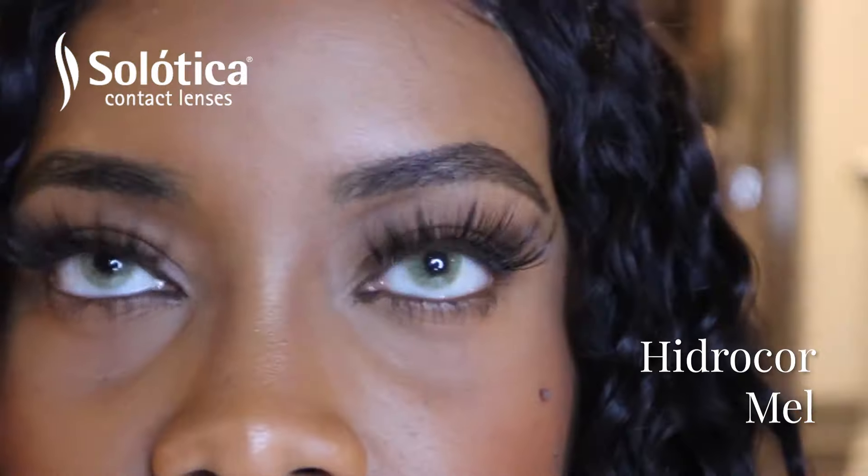The last color I have — Mel is looking real bright, real light. What do you guys think about this green color? Mel: I do like the color, it is really pretty.